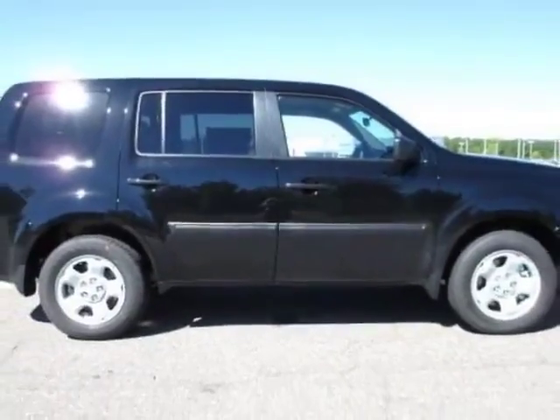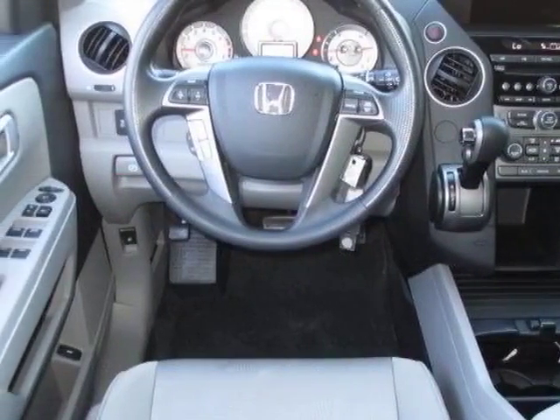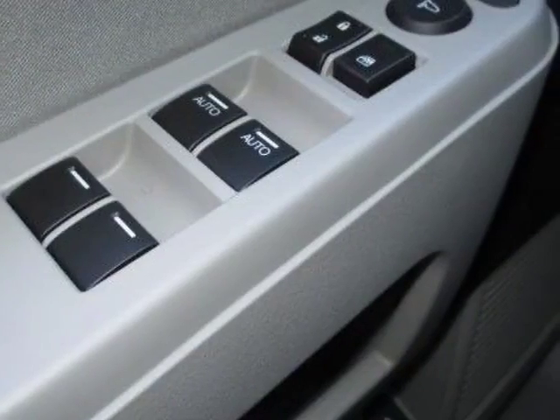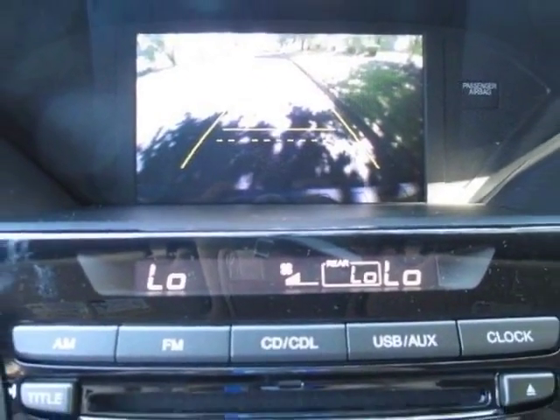This Pilot boasts a 3.5 liter engine and has a 5-speed automatic transmission. Additional options for this vehicle include the gray fabric seat. Call 888-748-2019 or email our friendly sales staff today to schedule a test drive.